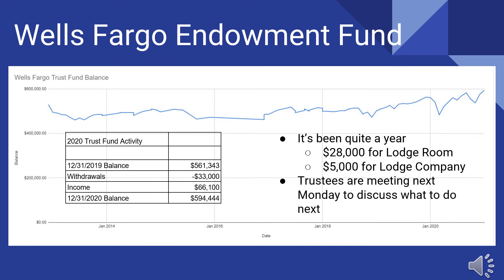I'm very happy to present this report on the endowment fund. At the beginning of 2020, we had $561,000. We made withdrawals of $33,000 — $28,000 for the lodge room remodeling and $5,000 to make up for lost rent to the lodge company. But we had income of $66,100. Back in February and March, when the bottom fell out of the market, I was getting a little worried. But we've had a really good year, making $66,000 in income. So our balance in the trust fund at the end of the year is $594,000.